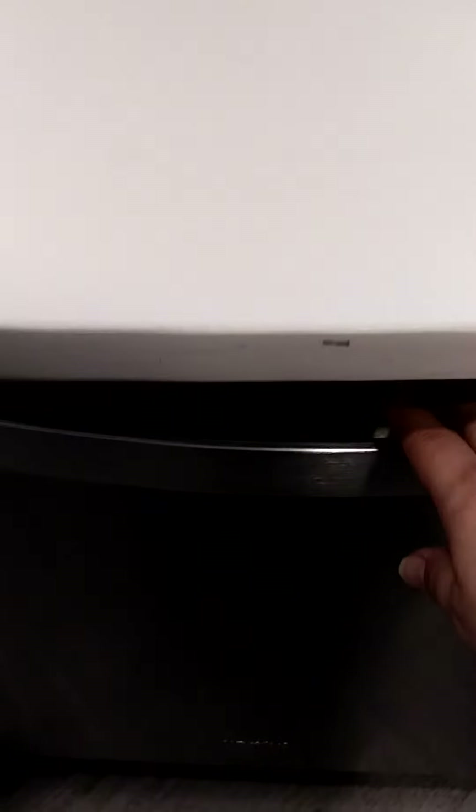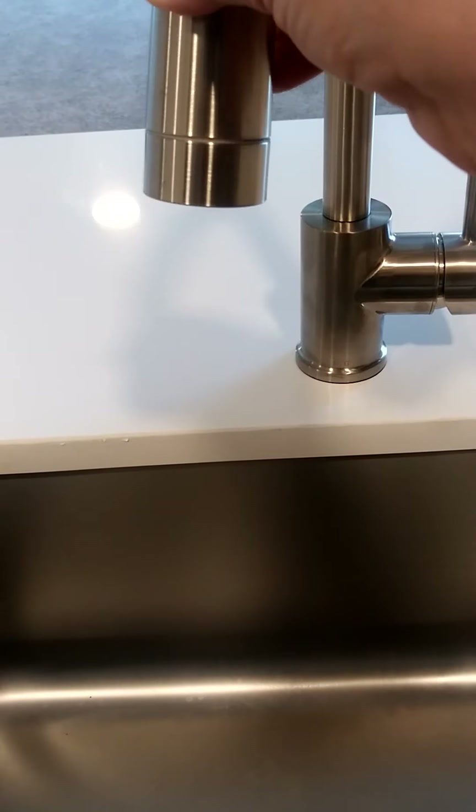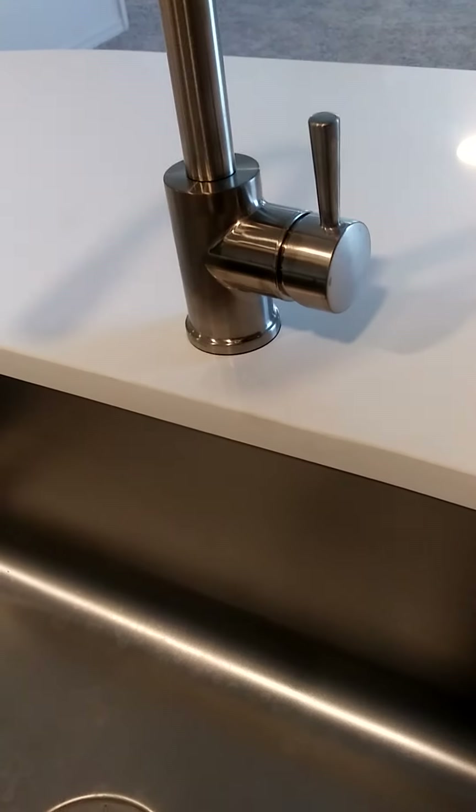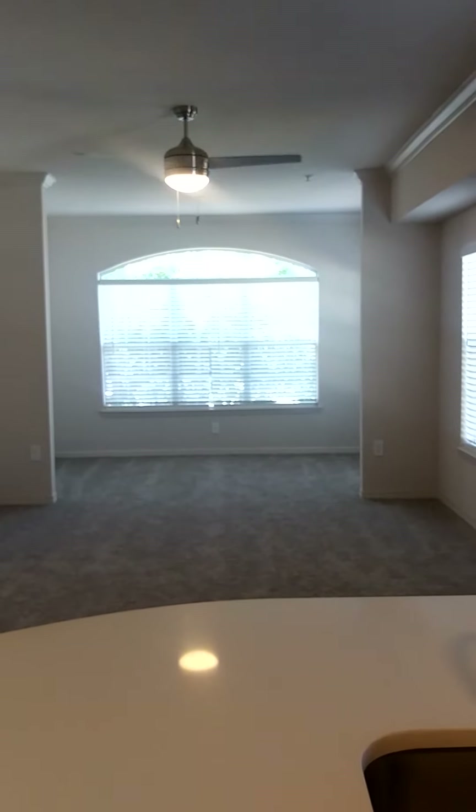There are plenty of connections for all your appliances, and the drawers are also soft-close. The dishwasher is stainless steel as well. There's a nice deep sink with a pull-out faucet to make washing your pots nice and easy, and of course a garbage disposal. This is an open concept layout, so you are able to interact with all your company.